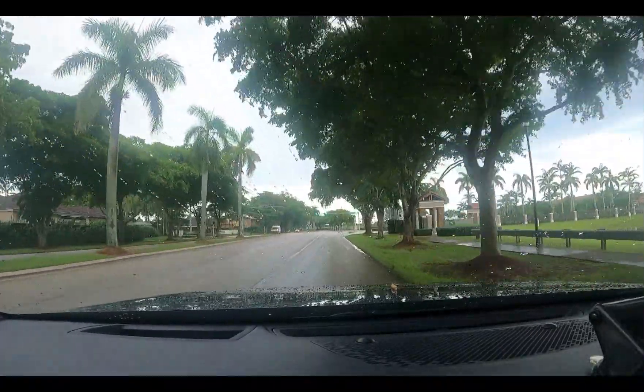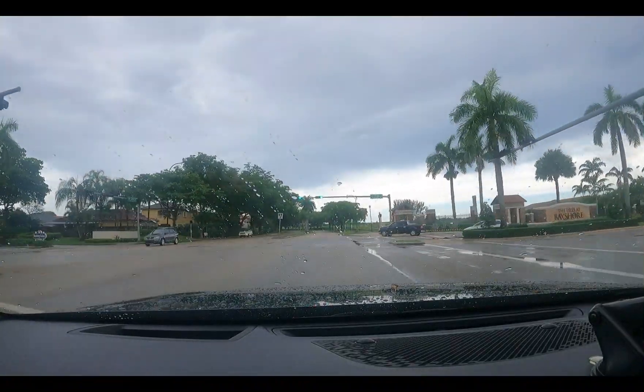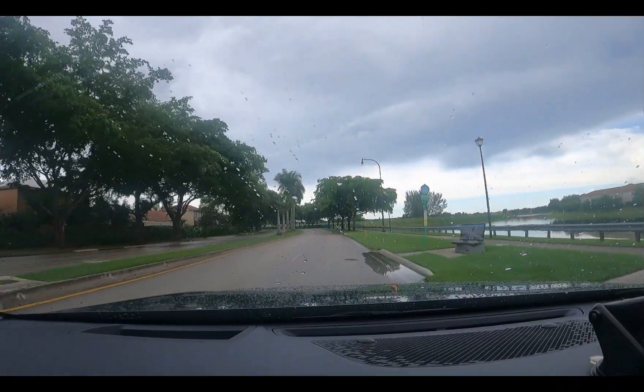This community to the right is by Lennar, and like most Lennar communities, the Isles of Bayshore — it's gated. You can't go in there.